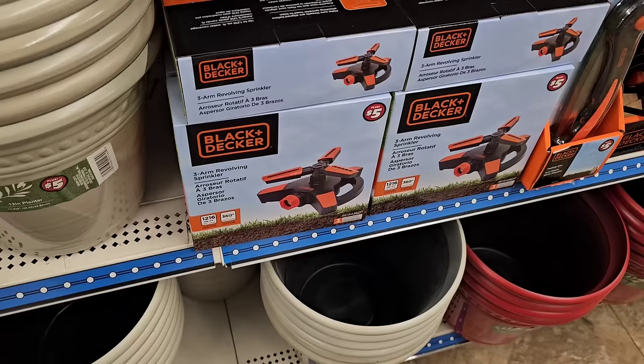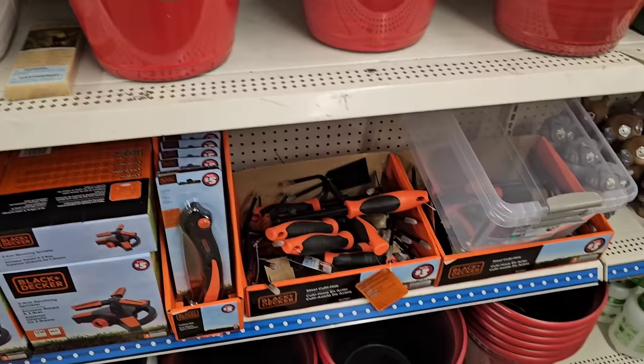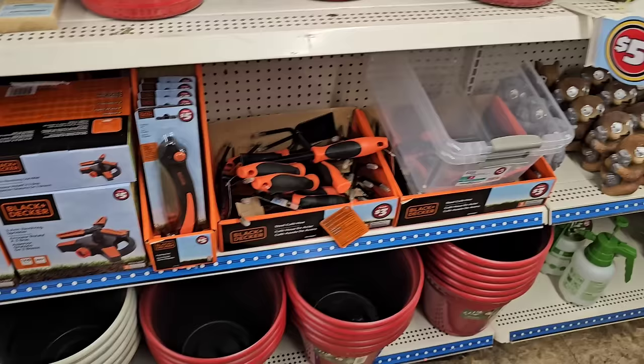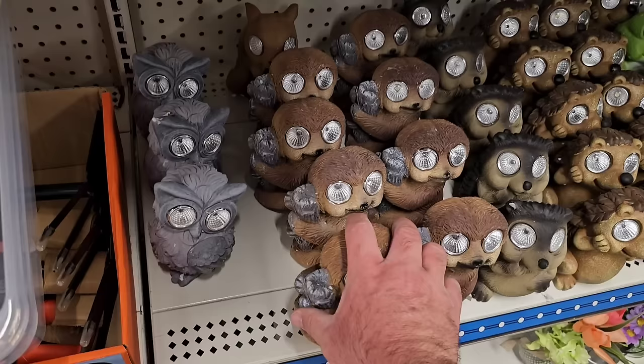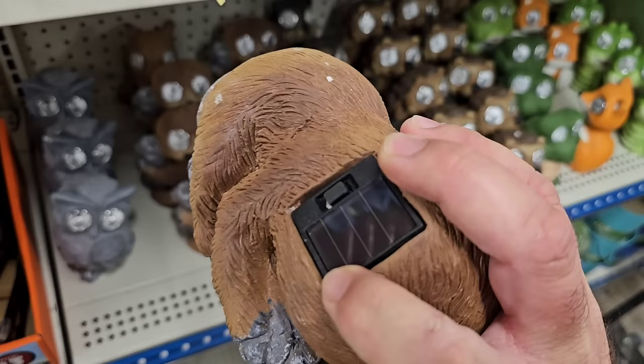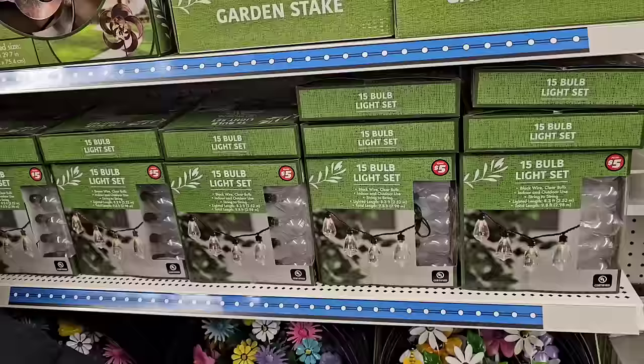We got this Black and Decker three-arm revolving sprinkler for $5 — I don't feel like that's too bad of a deal. I've always liked Black and Decker products. Some little garden tools there for $3. Got some fun little items like a hedgehog and a frog solar light, though you'd have to put those in the right spot or they won't light up — they're at a weird angle.